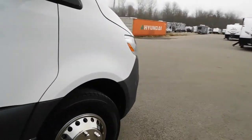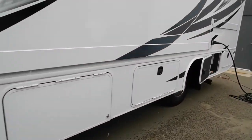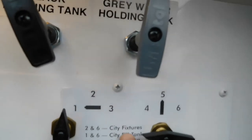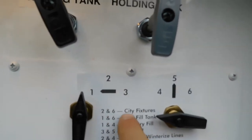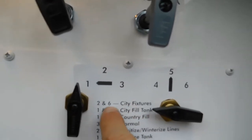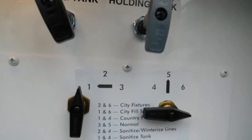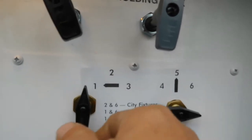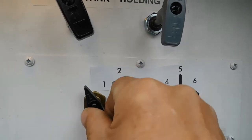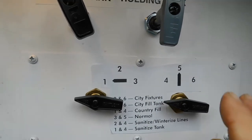Now let's talk about hooking up your water. They made it really simple here. If you're hooked up to city water, set it at two and six — this one at two, this one at six. If you just want to fill your tanks, set it at one and six. If you're off camping or dry camping — country fill — set it at one and four. Really simple.